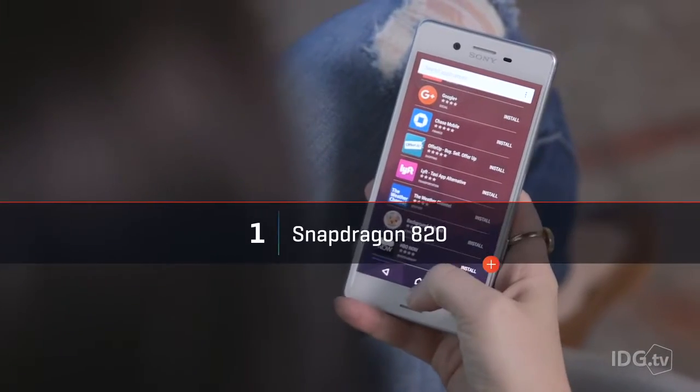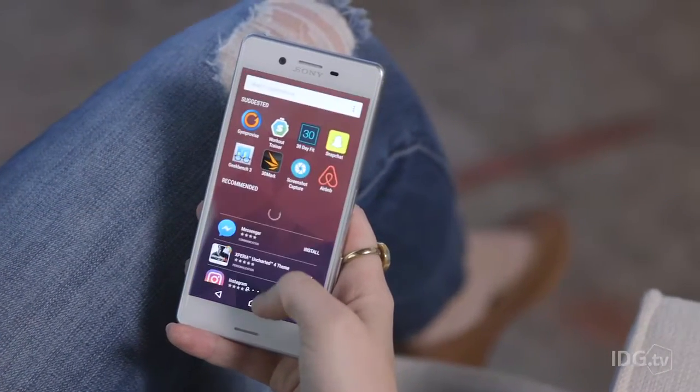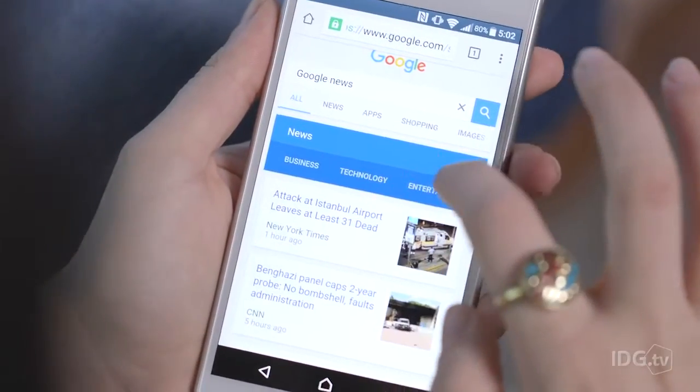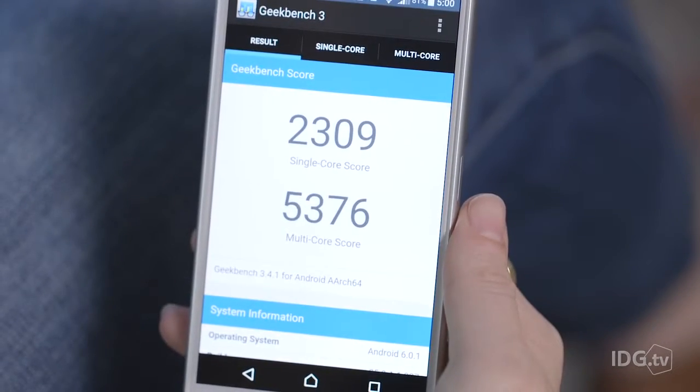Unlike the mid-range Xperia X, the Xperia X Performance runs on the latest Qualcomm Snapdragon 820 processor. It's the same chip that's inside all the latest Android phones, including the Galaxy S7, HTC 10, and LG G5. It's nice to see the Xperia X Performance playing alongside its competitors, but can it outrun them? We'll determine that in the final review.